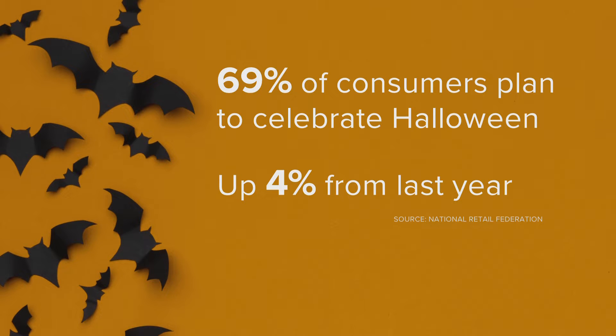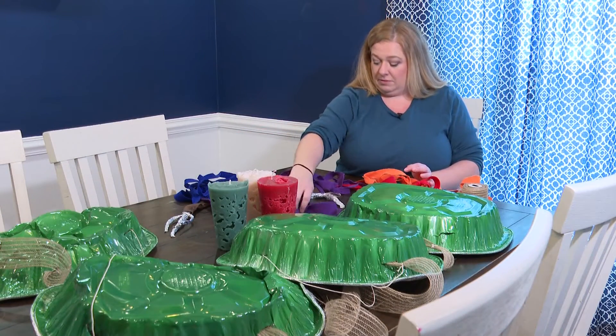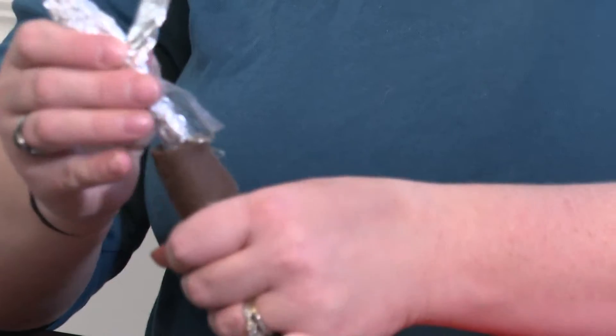And that's up from 65% last year. It's actually surprising with the cost of supplies being up and shortages across the board. We spoke with one Louisville mom who is cutting down the cost while adding to the fun of the season.